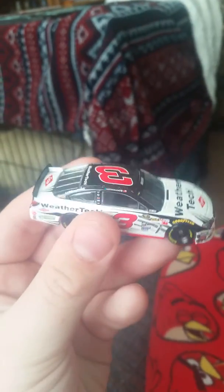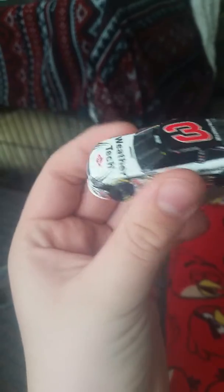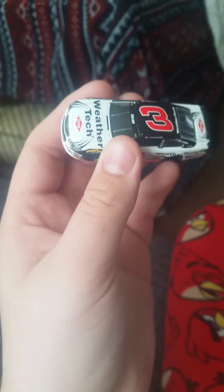Sorry about this review being short, but I just got this in the mail today after I won it in a contest. Pretty cool scheme. It's not the best scheme for this year — I still think the Darlington Retro was the best. Anyways guys, I hope you enjoyed this video, please like, comment, and subscribe for more. I rate it an 8 out of 10. Goodbye everyone.